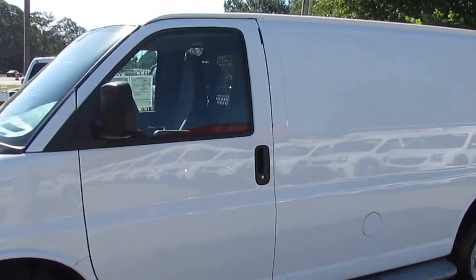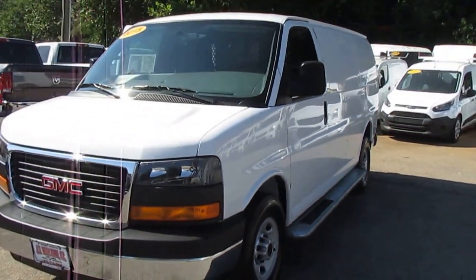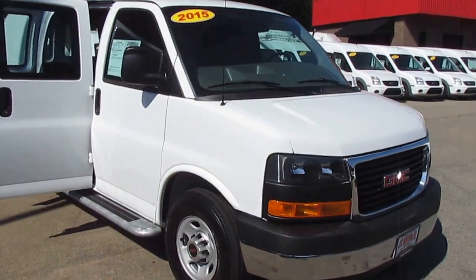These Savannah 2500's have a 4.8 liter V8 engine that puts out 285 horsepower. This van only has 12,000 miles on it — basically brand new.